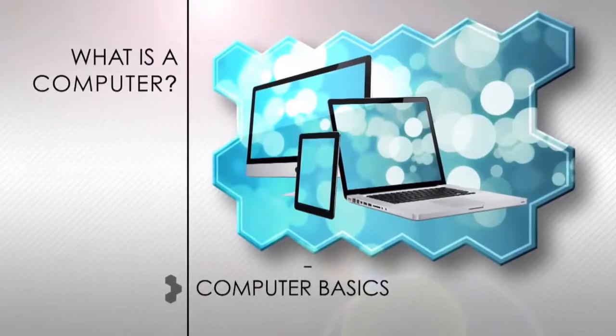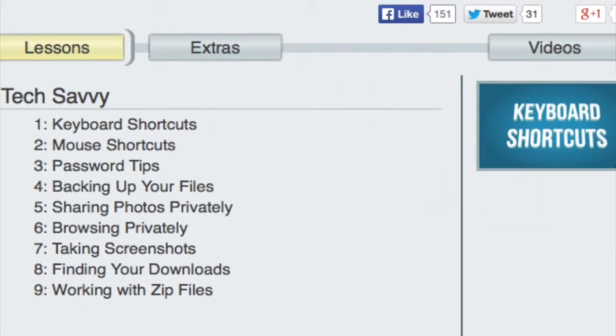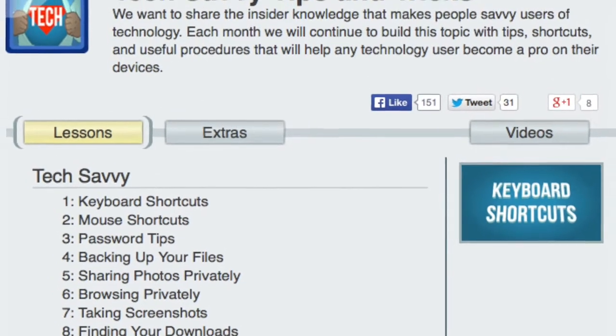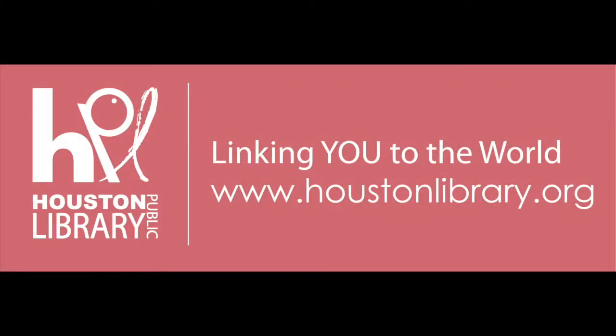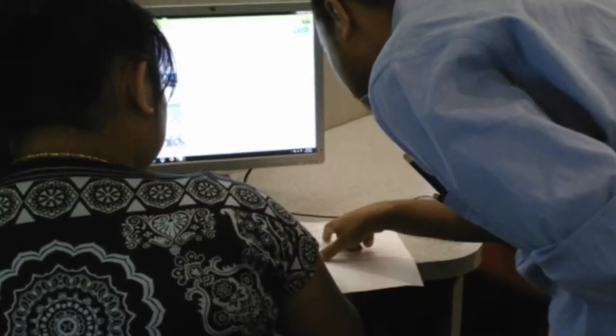Are you having a little trouble understanding technology? Or maybe you fully understand, but could use a few tech-savvy tips and tricks? Request the Houston Public Library's Community Engagement Team. We specialize in computer training, and our services are free.